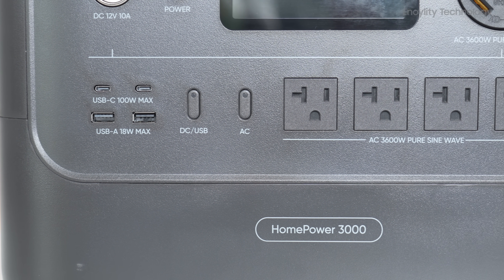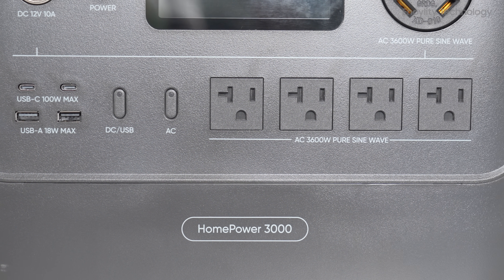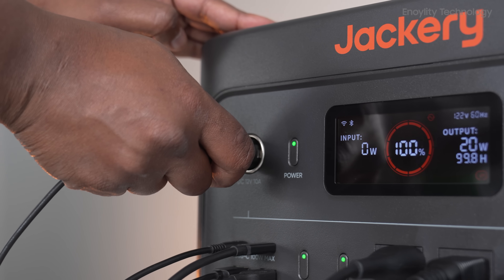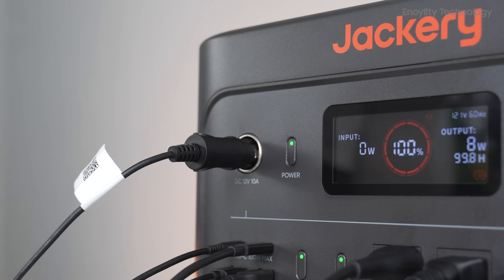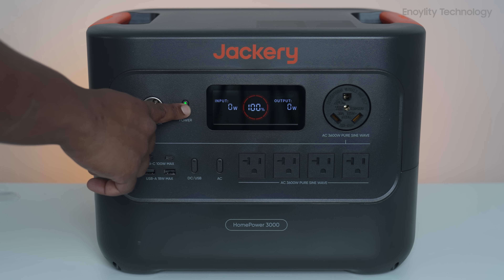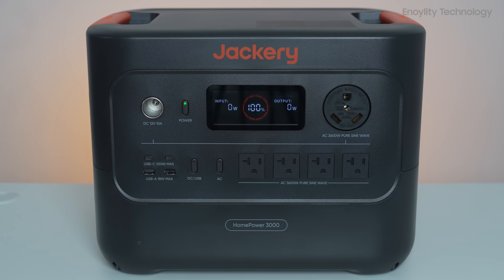The Jackery HomePower 3000 strikes the perfect balance between power, portability, and reliability. It's not the absolute biggest system out there, but for most homes, RVs, and emergency backup situations, it delivers more than enough. If you want peace of mind during blackouts, a greener way to reduce bills, or reliable off-grid energy, this is one of the best investments you can make.